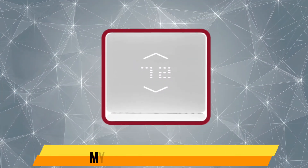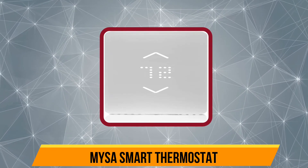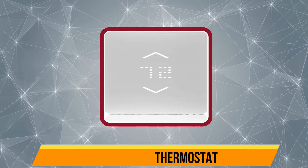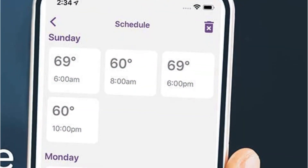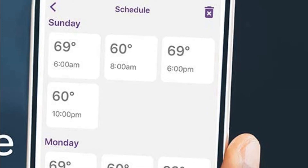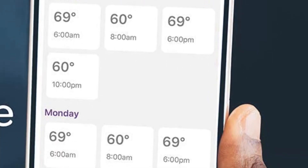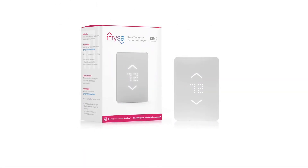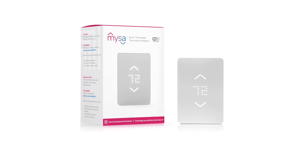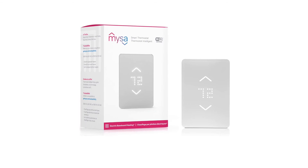Our top choice is the MySmartThermostat. The best thing about this thermostat is its minimal design that goes with all kinds of interior designs and home décor. It's quite advanced, as you can control it using smart assistants including Google Assistant, SmartThings, Amazon Alexa, and HomeKit. It's designed to work with both 120V and 240V line voltage and requires just one neutral or second live wire.